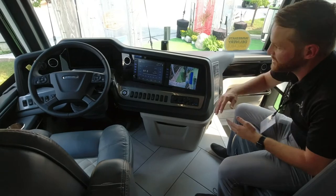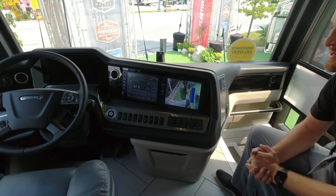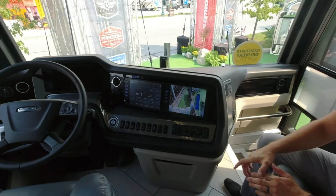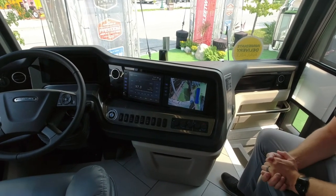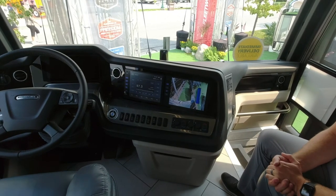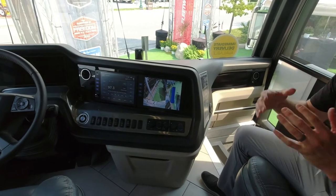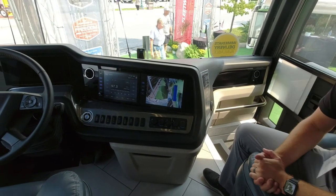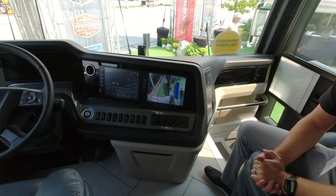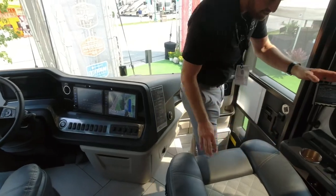Next to that are two big 10-inch monitors. On the left you have your navigation and music controls, and on the right you actually get a 360-degree camera view — a bird's-eye view, just like a lot of vehicles have nowadays. It makes maneuvering around the campsite with a big 45-foot coach a lot easier when you can see all the way around.